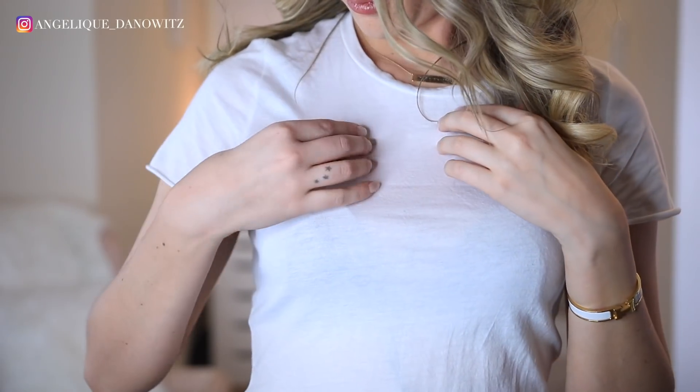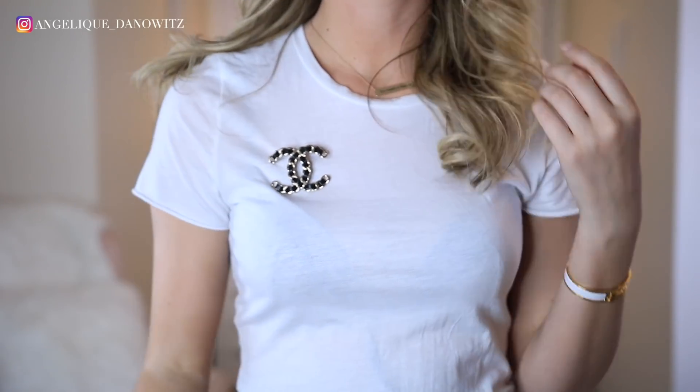For look number five, I just pinned the brooch to a plain white t-shirt. A lot of times people think you have to be really dressed up to wear a brooch, but I wanted to show you that you can wear one with the most basic outfit ever. I have a white t-shirt, a pair of denim, and some sneakers, and I just pinned the brooch to the t-shirt. It looks really good and makes it look like you put a lot more effort into your outfit than you actually have.